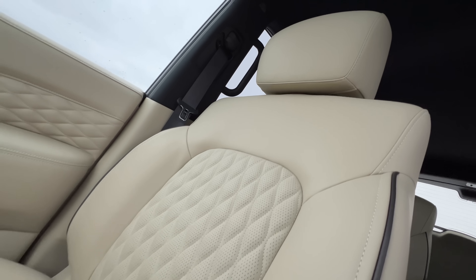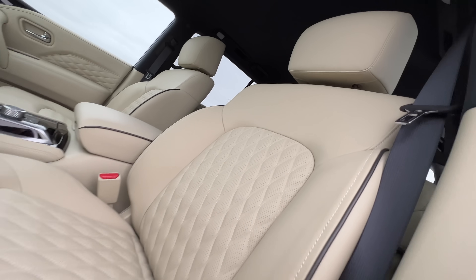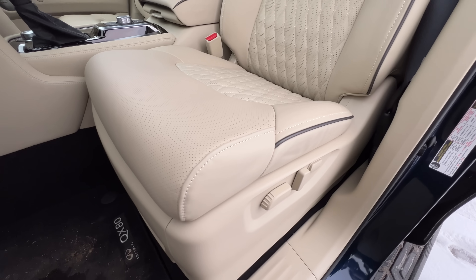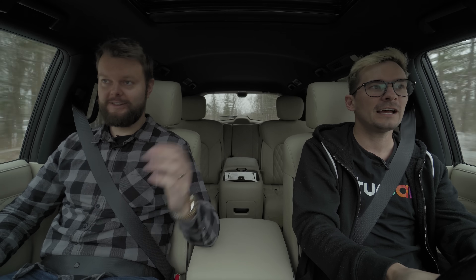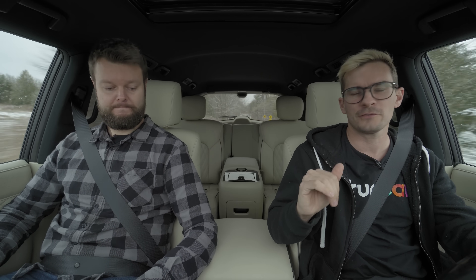Back to the interior — these seats are comfortable. They're not well-bolstered but they don't need to be; they just need to be comfortable. We don't have massage seats, which is a thing luxury cars in this class usually have, but we've got heated and cooled. What's good about these seats being basic is they're actually comfortable, unlike Lincoln seats which are 90,000-way adjustable and you can't get comfortable. This car is very comfortable in every single row.